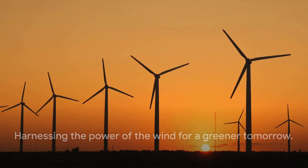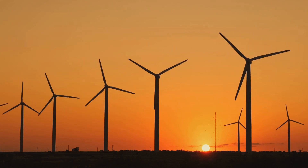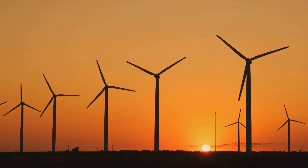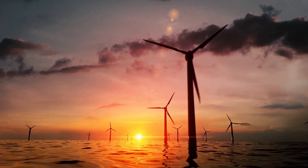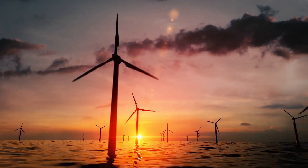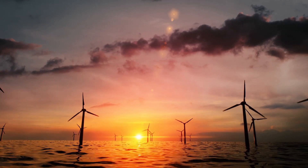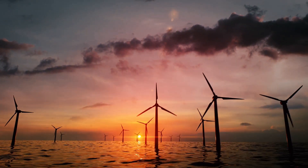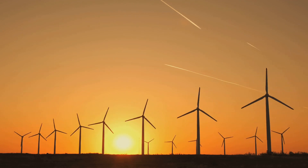Next up we have wind turbines, an excellent choice for those living in windy areas. Wind turbines, like their larger counterparts found in wind farms, convert wind's kinetic energy into electrical power. They're a fantastic option for homeowners with a bit of land, as they require space to operate efficiently. There are two main types of wind turbines suitable for residential use: horizontal and vertical axis turbines. Horizontal axis turbines are the most common and are what you typically picture when you think of a wind turbine. Vertical axis turbines, on the other hand, are gaining popularity due to their ability to capture wind from all directions.